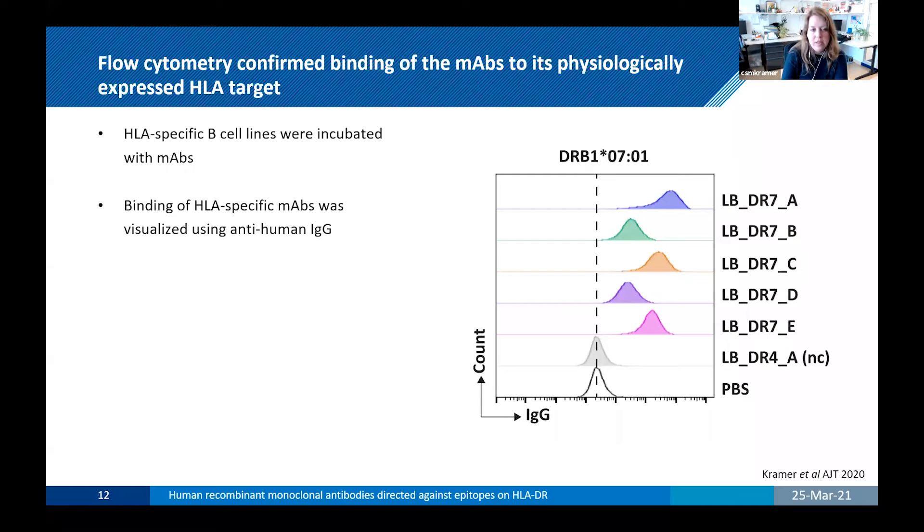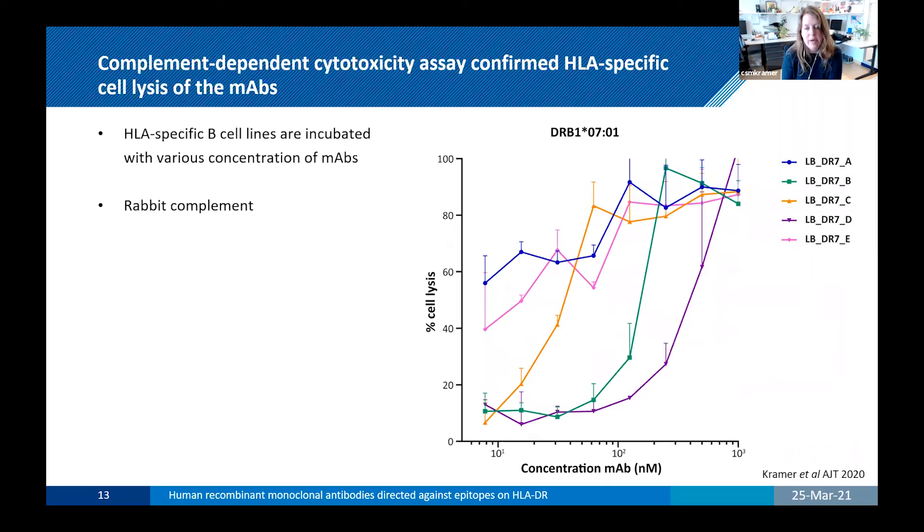All five monoclonal antibodies bind nicely to the DRB1*0701 cell line, though with different binding strengths. A negative control monoclonal antibody did not bind, confirming the specificity. We also confirmed functionality via complement-dependent cytotoxicity, incubating our IgG1 monoclonal antibodies at various concentrations with an HLA-specific B-cell line specific for DR7. All five monoclonal antibodies showed a dose-dependent effect on cell lysis, indicating that they can induce complement-dependent cytotoxicity, though with differences in potency.